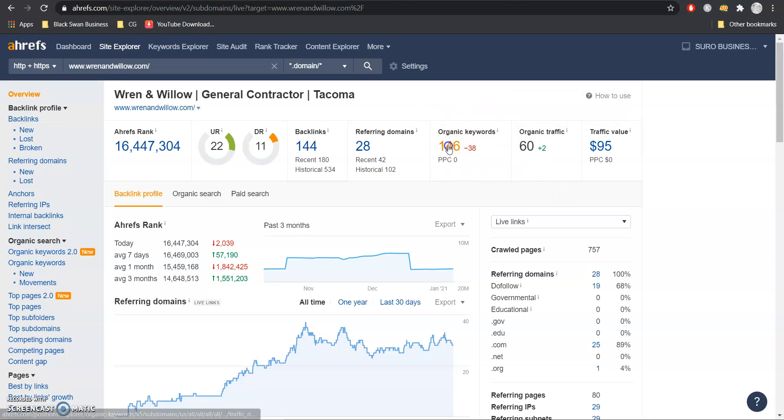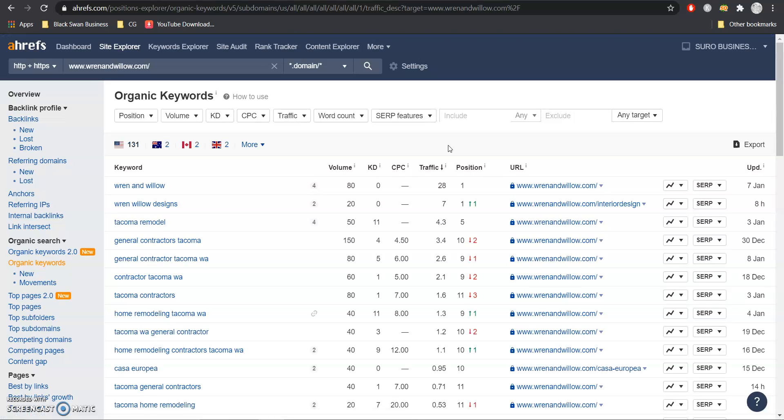I want to quickly jump into their keywords to show you the importance of this. Typically we all get ranked for our own names, but I've noticed that Tacoma contractors haven't done much with SEO, so it would probably be a good chance for you guys to grab all those customers. For example, we see 'general contractors Tacoma' with a volume of about 150. They're in position 10, so they're only getting three visitors from that 150. Overall, we want to get ranked for the services you provide and the areas you service, grab all of that total volume, rank higher for it, and turn that total traffic into potential customers.